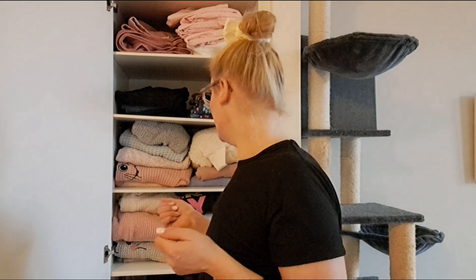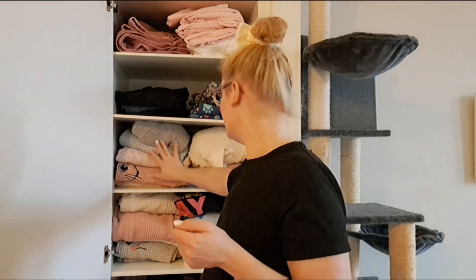I have ordered another Vinted bag so I can ship things and try to sell them on Vinted. Someone asked me to do a video on how my Vinted selling is going, so I might do that someday as well if you want to know. Here are some of my thick sweaters.